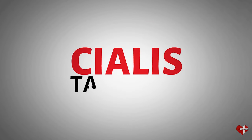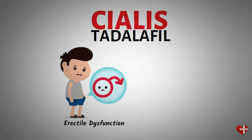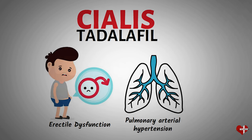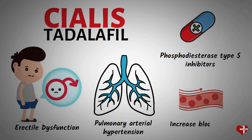Cialis, also known as tadalafil, is a medication used to treat erectile dysfunction (ED) and pulmonary arterial hypertension. It belongs to a class of drugs called phosphodiesterase type 5 inhibitors, which work by increasing blood flow to certain areas of the body.